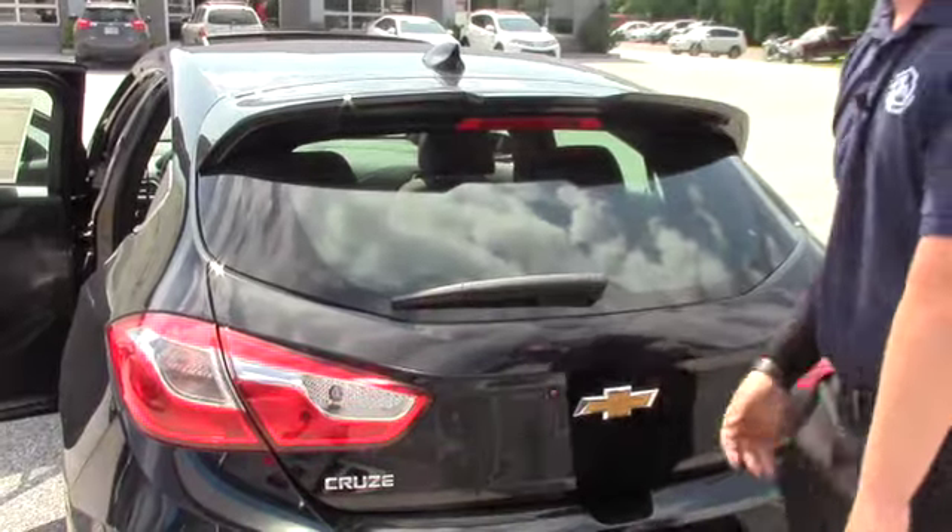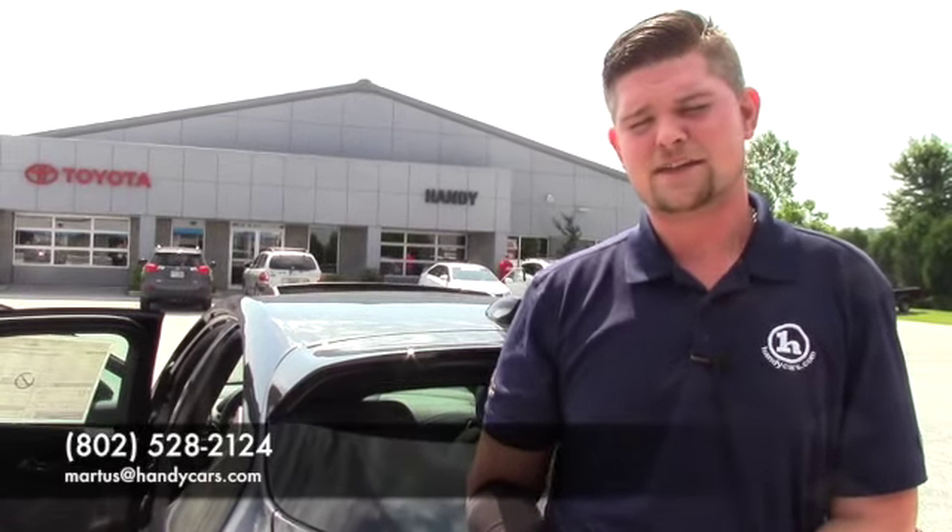It looks like you want to come in Thursday after work. Just give me a call and let me know what time you get done and we can have the car ready for that time. If you have any questions in the meantime, give me a call at 802-528-2124 or you can email me at MRtis@HandyCars.com. Thanks a lot Christina, I look forward to hearing from you. Have a great day.